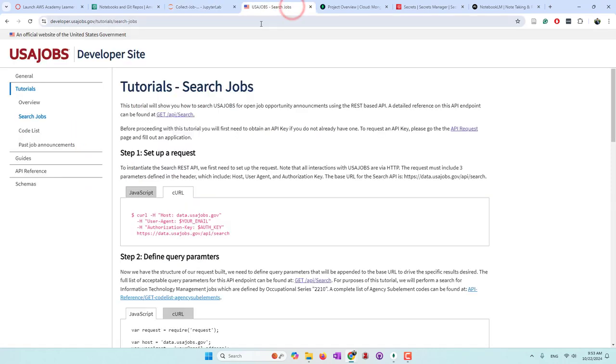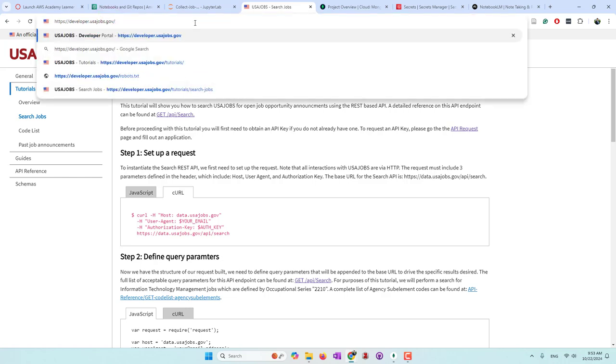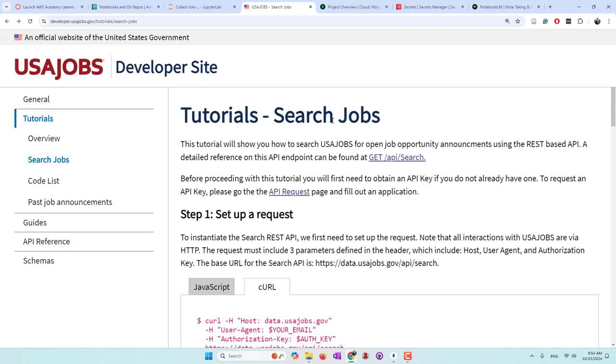You should always check the robots.txt file before crawling a website. For example, this is a website you want to crawl - you should check its robots.txt file to see whether or not they allow you to do that. I don't recommend web crawling, especially if they provide APIs. I think using APIs with AI is a better way. You may want to check their data policies on the website you're interested in.